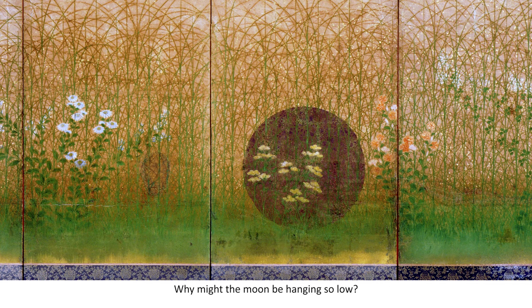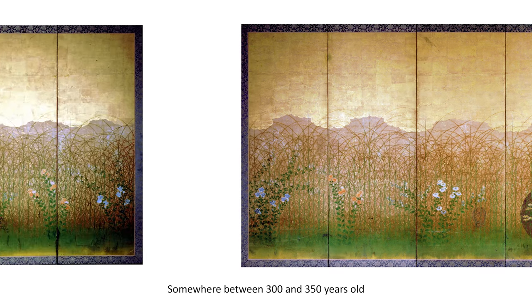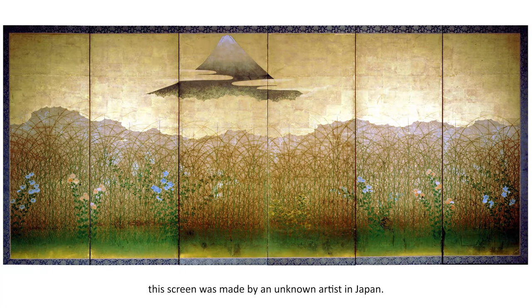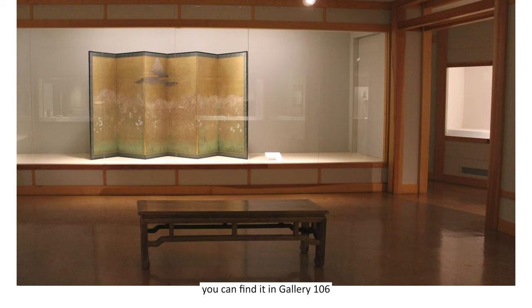Why might the moon be hanging so low? Somewhere between 300 and 350 years old, the screen was made by an unknown artist in Japan. And as you probably noticed, it's colored with lots of bright gold. On your next visit to the museum, you can find it in Gallery 106 of our Patterson-Kettering Wing of Asian Art. I think you will be amazed when you see it in person.